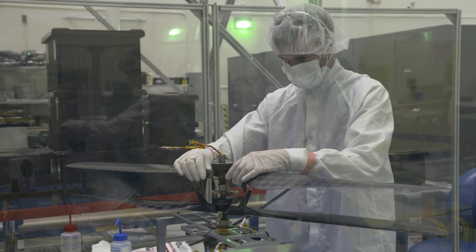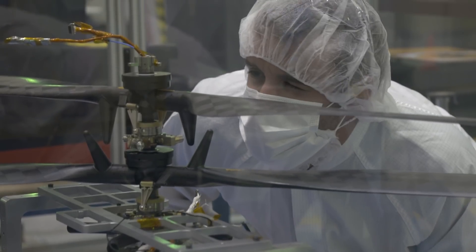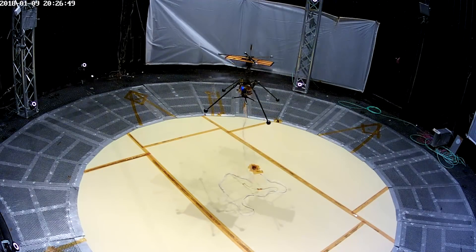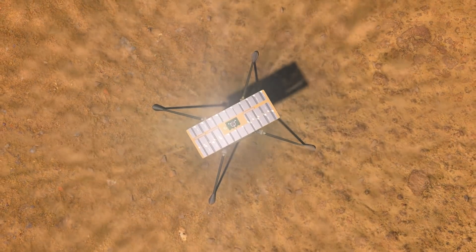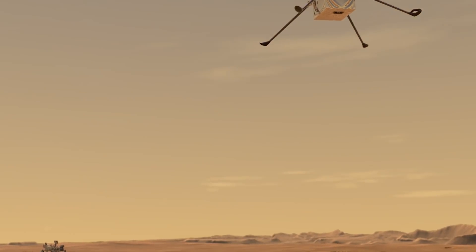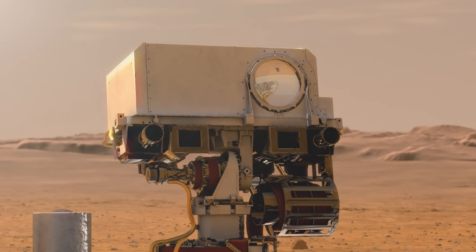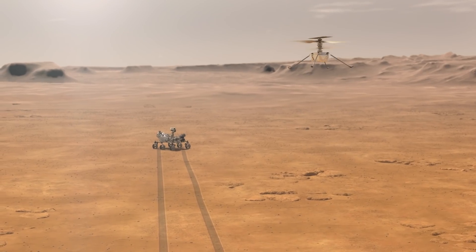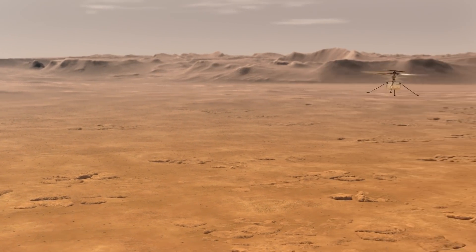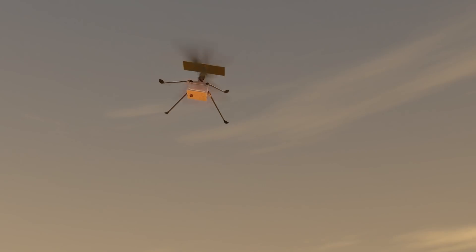To get around this problem, NASA gave Ingenuity relatively long 1.2-meter propellers which spin up to around 2,400 RPM. That should be enough to give the prototype helicopter just enough purchase in the air to actually get off the ground. NASA plans to conduct a series of five test flights over the course of a Martian month and, should Ingenuity prove its mettle, NASA could begin developing a new generation of robotic aerial scouts and transports to whisk future astronauts across the planet's surface.